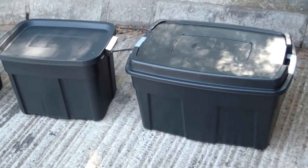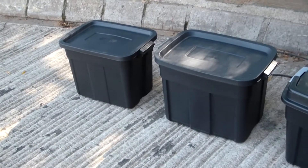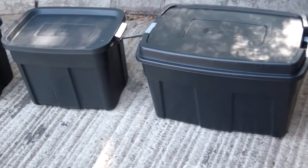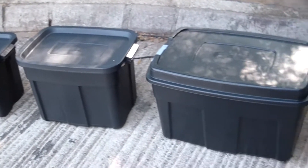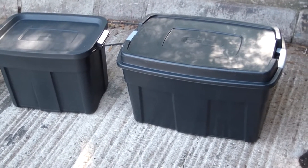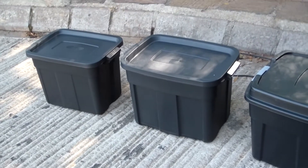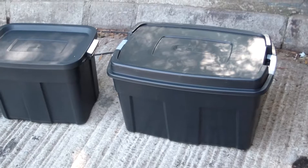These products nest inside each other when empty, and once they are full, if you put the lid on, the lids clip onto the body — you can actually see the clips on the side there — and they can also stack onto each other. Very handy for general storage, and when empty you can put a lot into the back of a vehicle, so convenient to transport as well.